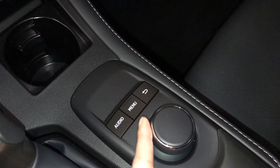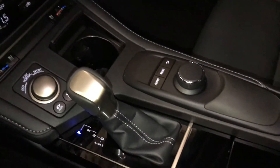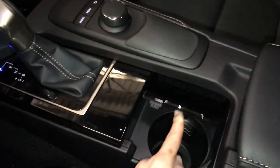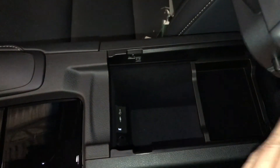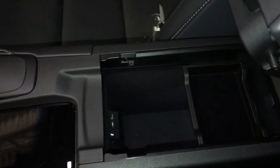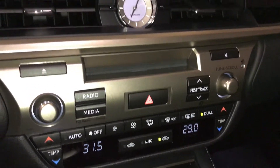The switch used for the display screen, pushing down center. Shortcut buttons. Under your armrest, you'll find your USB auxiliary and a power outlet. Shortcut buttons for climate and audio. Analog clock.